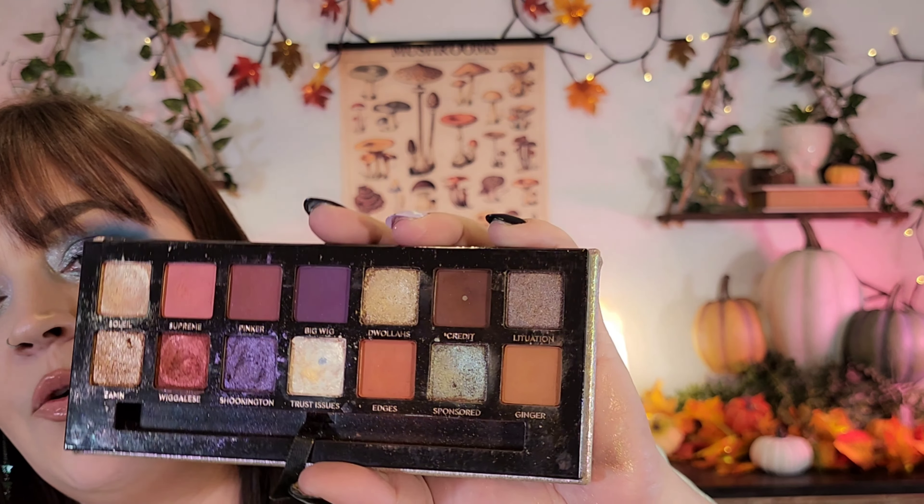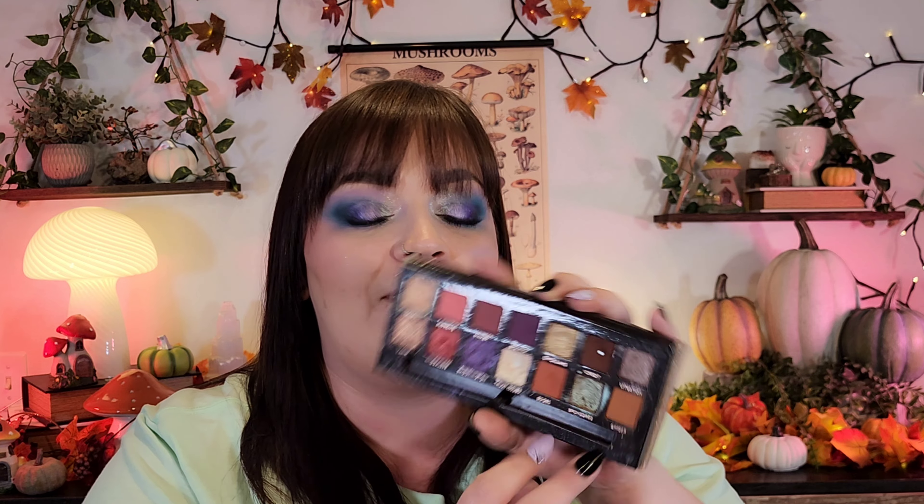Last for ABH is the Jackie Aina palette. This has been one of my favorites for a long time and you can see I have hit pan on a couple of shades. Not all of this palette is fall, but a lot of it is — especially this half. It's so grungy and so fun. I love these two mattes to deepen up with the shade Credit — it's so beautiful. It has that green shift to it but with a neutral base. I love shades like that.